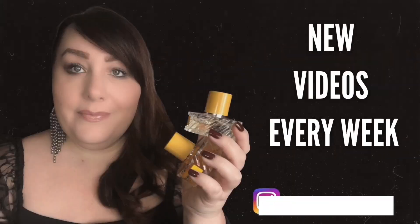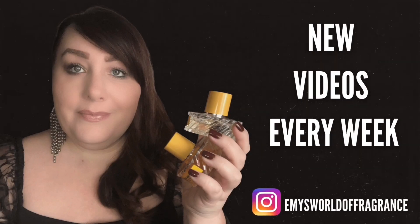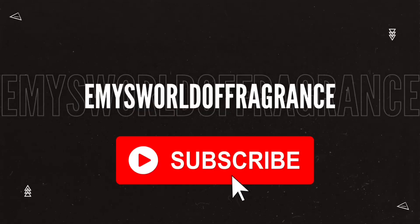Hi, welcome back to my channel. Thank you for watching and for subscribing. If you're just visiting, please consider subscribing. Today I want to talk to you about cherry fragrances.